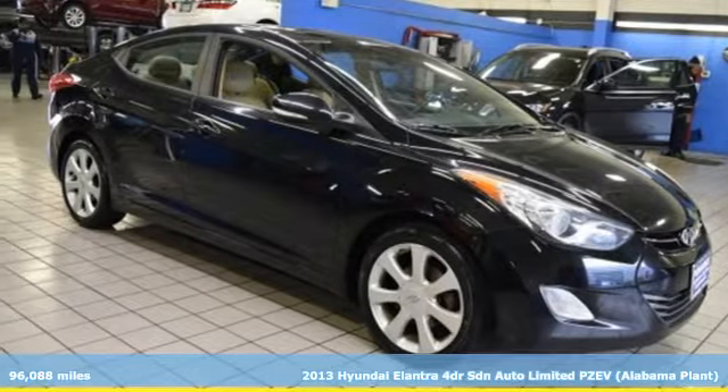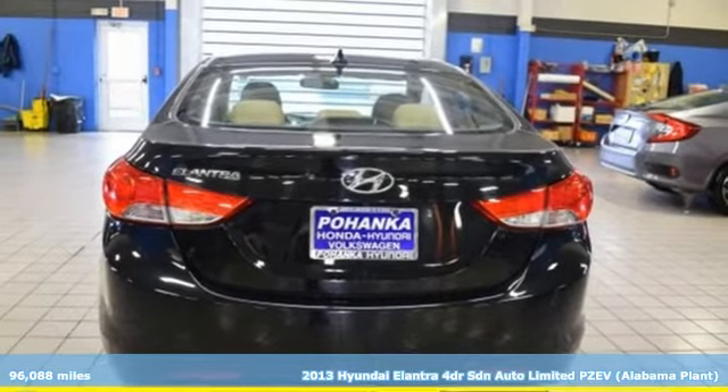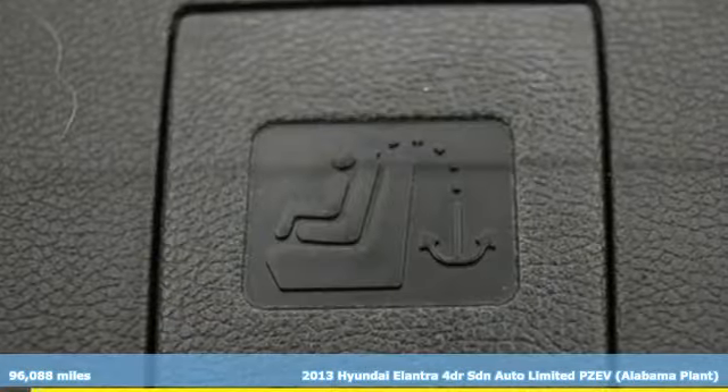Here's a 2013 Hyundai Elantra — challenging convention to find a better way. It's the Hyundai way. It's well equipped with the features you need.